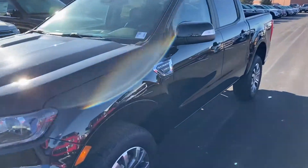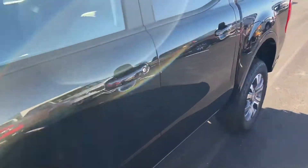This is Steve Angle with Bill Estes Ford. This is a 2019 Ford Ranger Lariat.